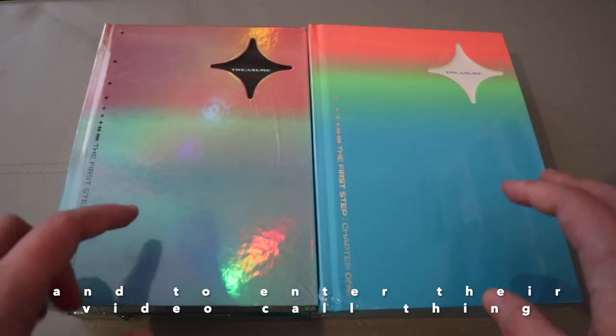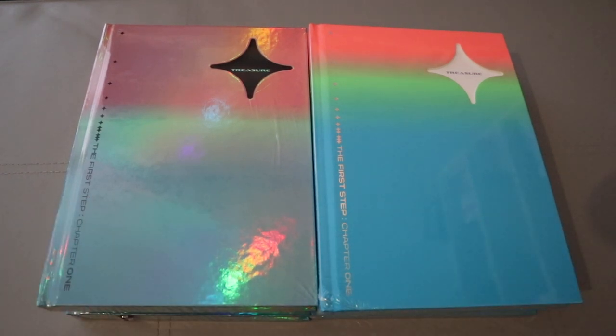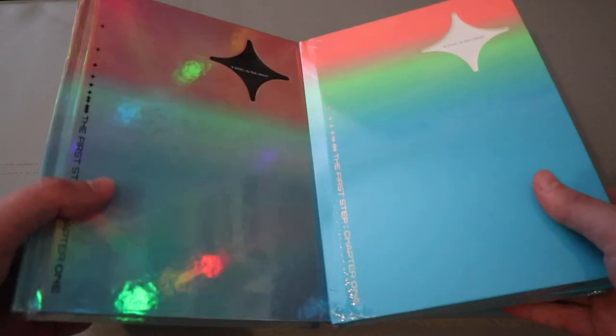To start, I don't have a solid bias in Treasure, which we love. I think it's narrowed down to either Hyun-Suk, Yoshi, or Mashi-Ho - I feel like I'm saying that wrong. Jung-Hyu and Jae-Hyuk were potential as well. A very long intro so I'm going to get started. I'm going to unbox two properly.